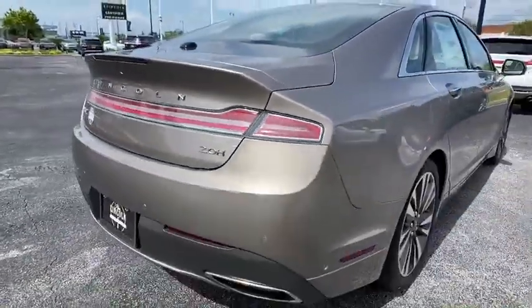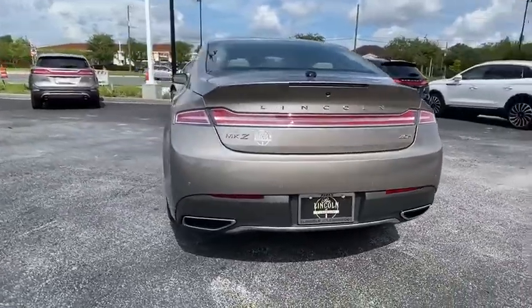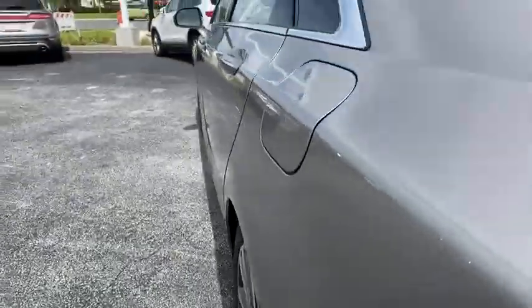Here are some of this vehicle's great options: backup camera, keyless entry, power passenger seat, steering wheel audio controls, anti-lock braking system, lane departure warning, remote engine start, traction control.